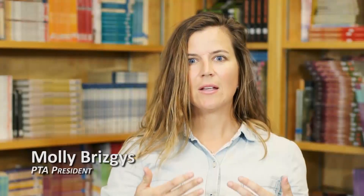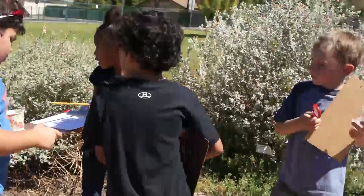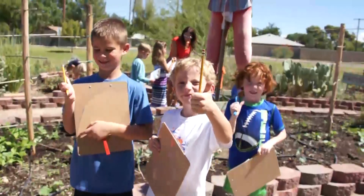Kids really learn by seeing, doing, digging, smelling. The kids do all the labor, most of the planting — all the care of the garden starts with the students.